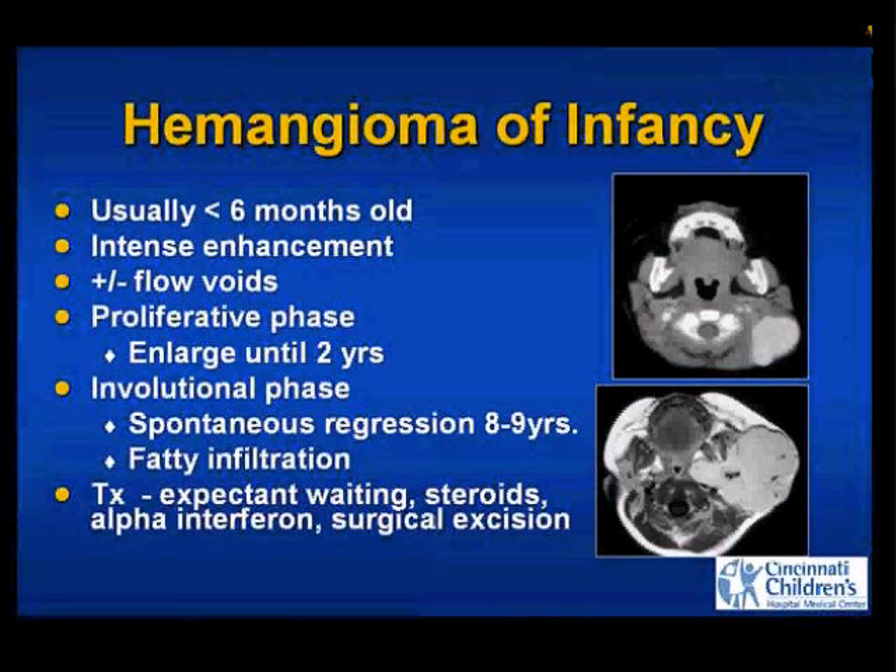Certainly if there are orbital lesions causing optic nerve compression, airway compression, or other vital organs being compressed, then treatment is either with intralesional or systemic steroids, alpha interferon, or occasionally surgical excision. In this patient on the bottom, you may actually need to treat with intralesional or systemic steroids because she has a lot of loss of subcutaneous fat and is going to have skin breakdown from that.